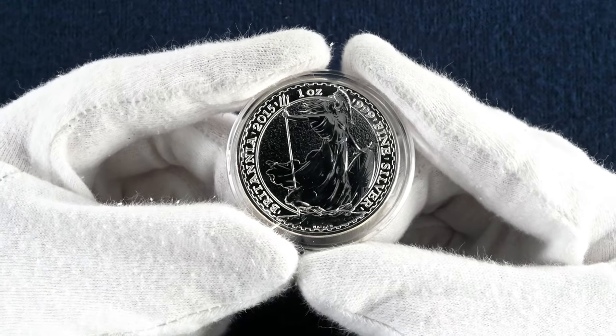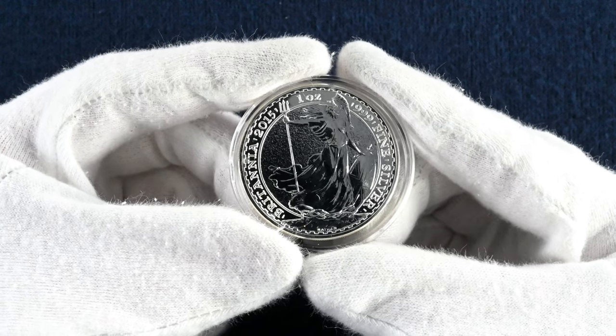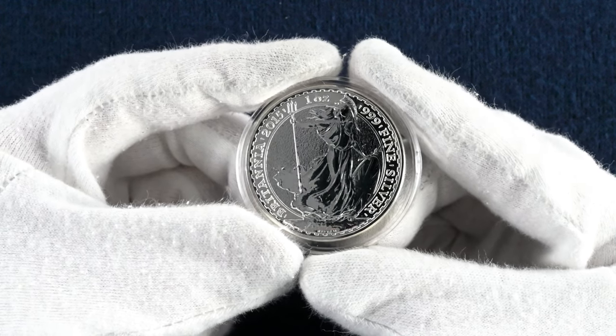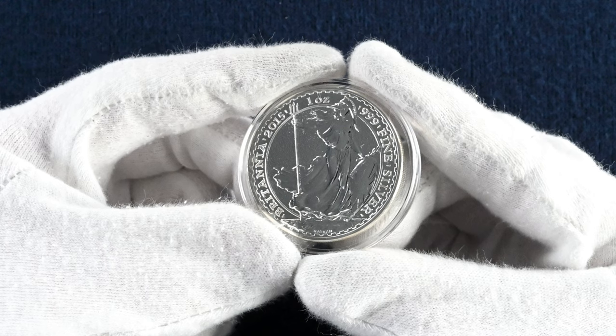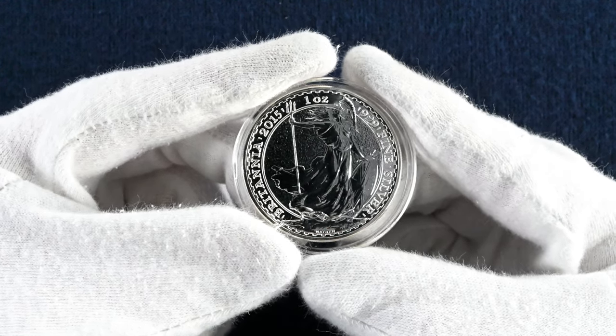2015 is where things get a bit more complicated. There's an example with a new textured background to the design, but there was also the same design issued with the plain background. We also have an alternative design for 2015 by Anthony Dufort — the same Britannia that became the definitive design on the current two pound coin — but featuring a differing background with a beach and cliff to her left and a ship out to sea at her right.